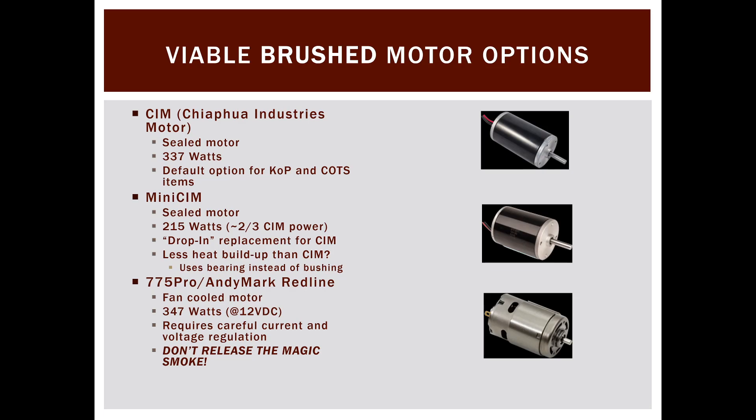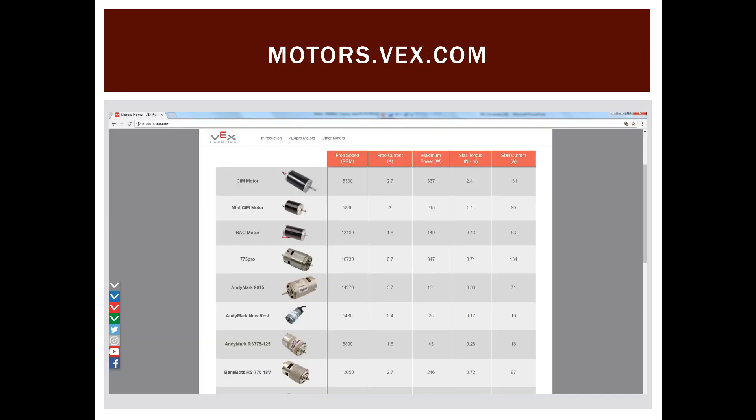These used to be fairly common among some bleeding-edge teams trying to save a few pounds of drivetrain weight, but now in the age of brushless motors you'll see less and less of them. A great resource is motors.vex.com, where you can find a lot of the motor data I'll be referencing — it's a website I live and breathe for the first couple weeks of build season.